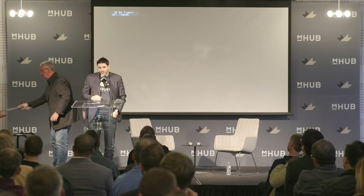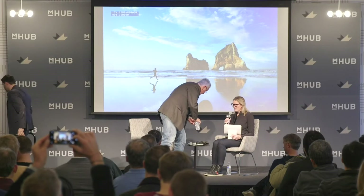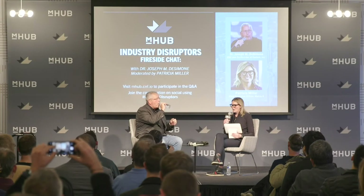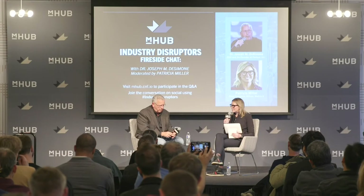Thank you, Joe. This was truly disruptive on multiple levels — new materials, faster speeds, hardware as a service models. Now we're going to transition into a fireside chat. We welcome Patricia Miller, CEO of Matrix 4, an injection molding company. Carbon, I think, is one of those fundamental pillars as we look at Industry 4.0 — leveraging not just technology, but software and materials, really looking at every single area to drive the business.